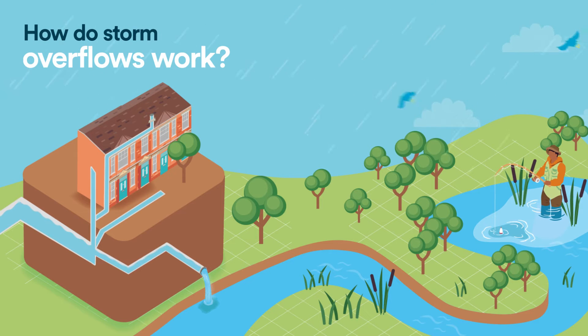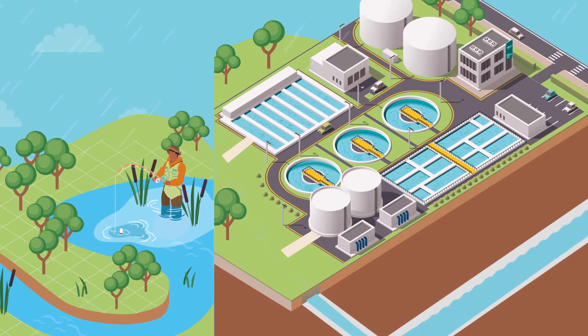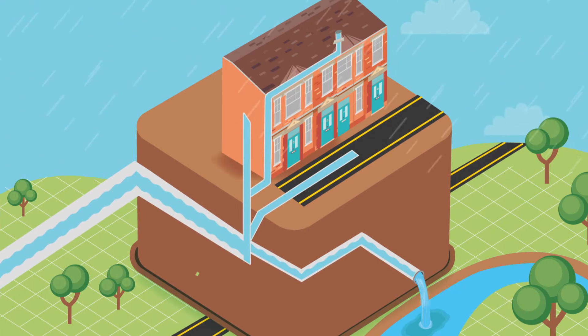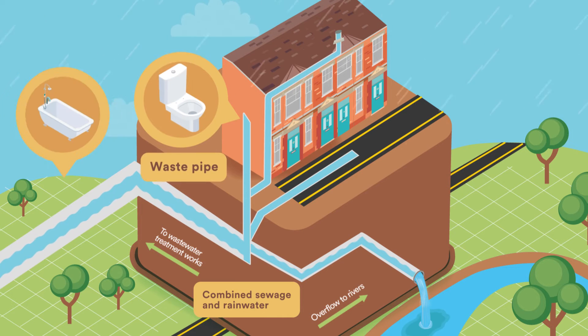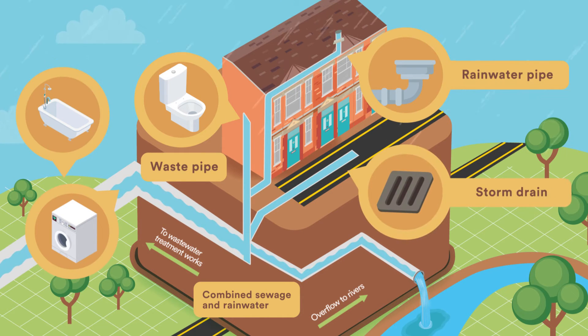We don't often think about what happens after we flush the loo. Waste water goes from homes and businesses through the sewer network to the nearest treatment works. Modern homes tend to have two separate sewers, whereas Victorian-built combined sewers carry water from toilets, showers and washing machines, as well as rainwater from roofs and roads.